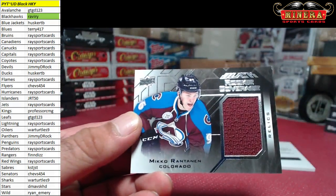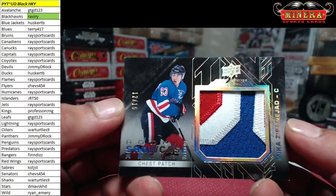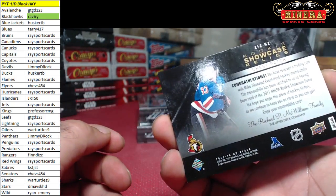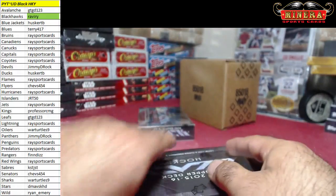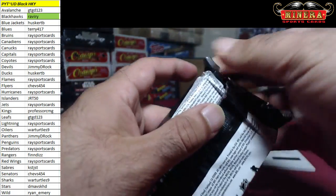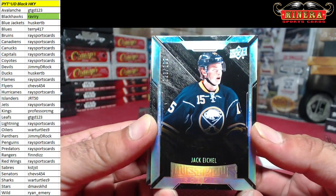Mika Rantanen for the Avalanche, and 12 of 15, Mika Zibanejad rookie showcase relics chest patch for the Ottawa Senators. Very nice. He's a Ranger now. Shane Prince been a Flyer for a while now — very nice. One, two, three of 199, Jack Eichel for the Buffalo Sabres rookie.